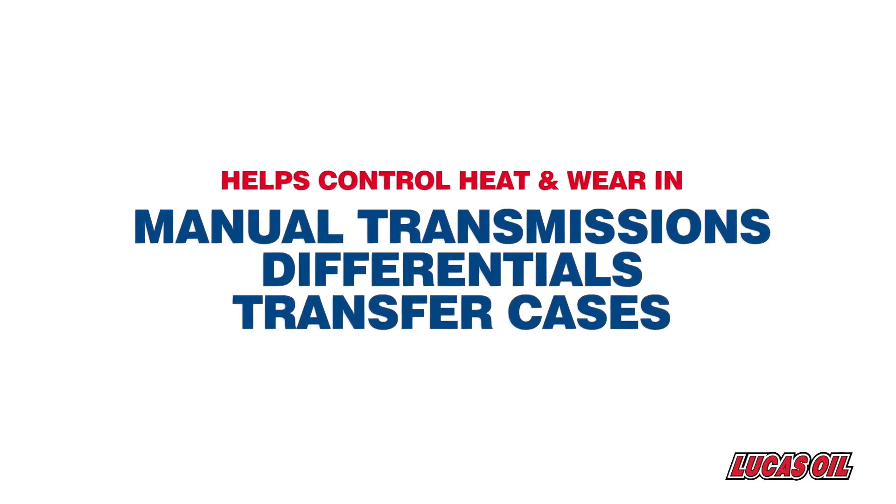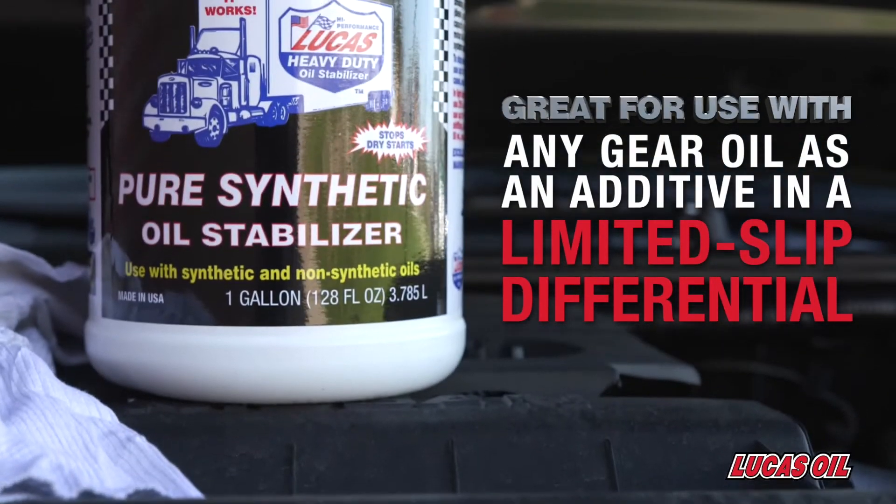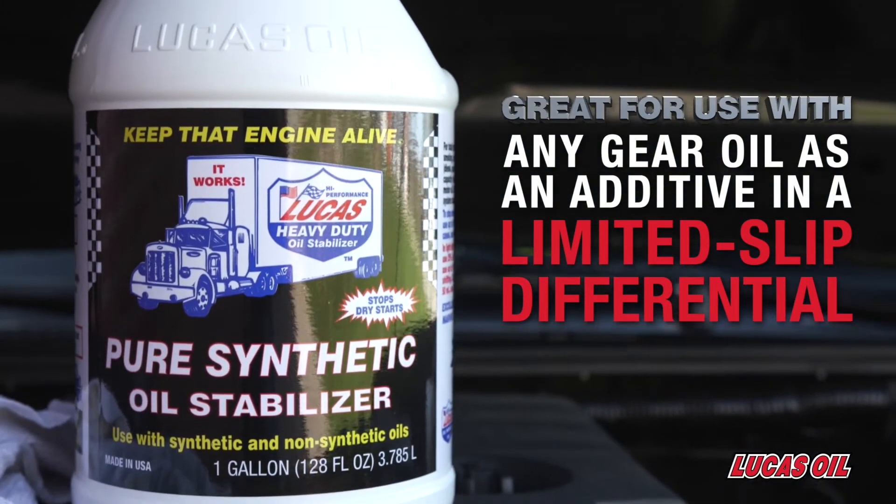It helps control heat and wear in manual transmissions, differentials, and transfer cases. Great for use with any gear oil as an additive in a limited slip differential.